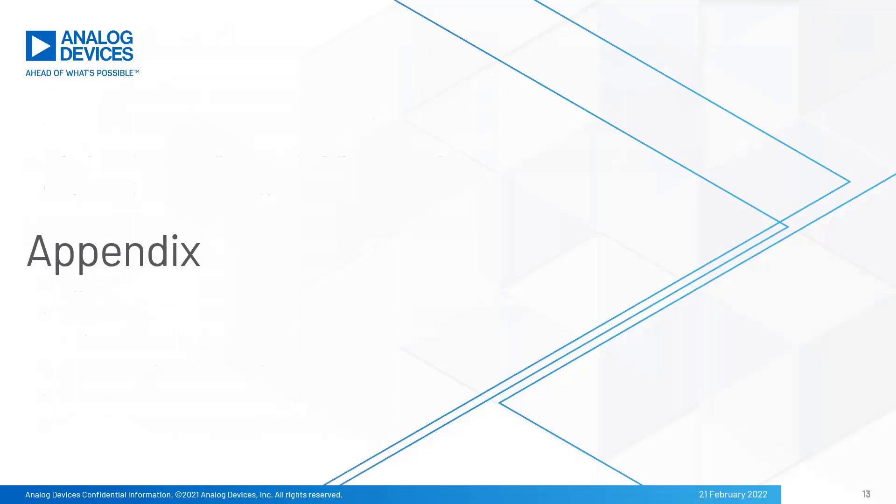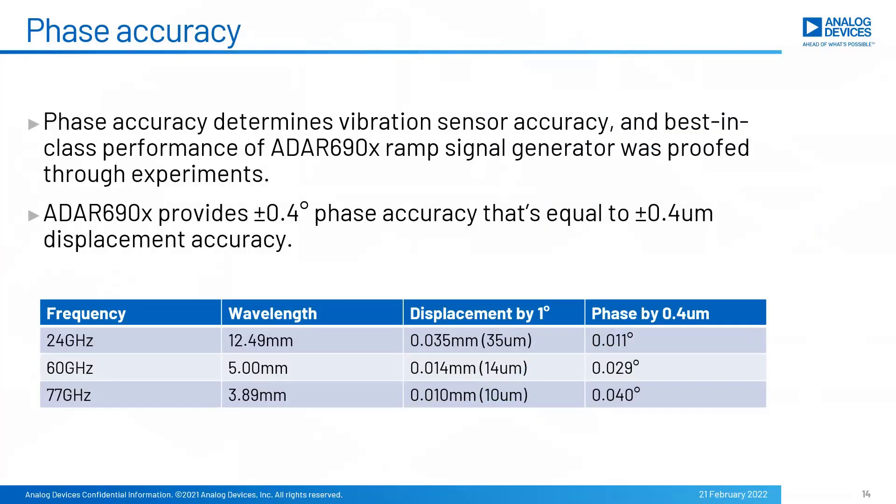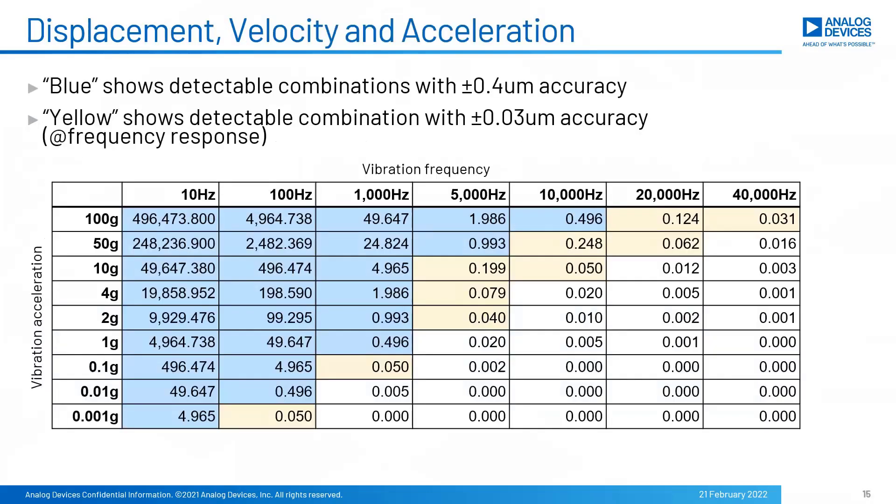Appendix for your information. IF wave phase accuracy determines vibration sensor accuracy, and the best-in-class performance of the ADAR690X ramp signal generator provides 0.4 degree accuracy, which is equal to 0.4 micron displacement accuracy. Combinations of acceleration and vibration frequency determine vibration amplitude. This table shows how much displacement appears for various combinations.